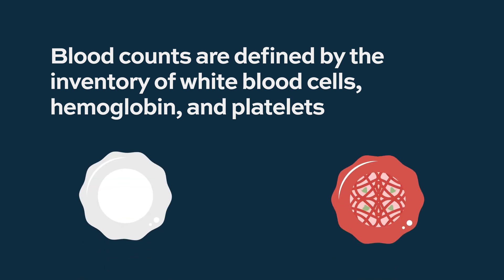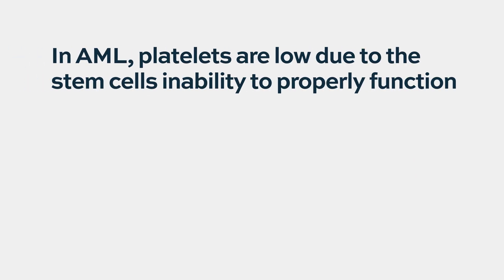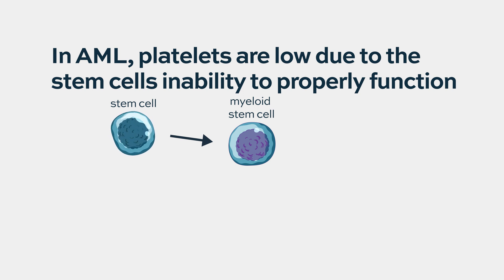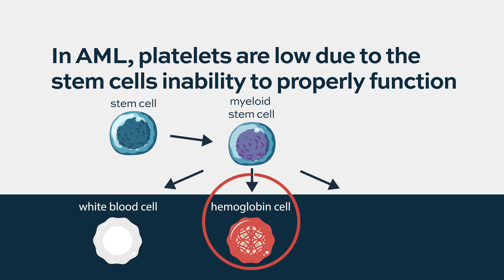You're looking at blood counts — the enumeration of white cells, hemoglobin, and platelets. Typically in acute leukemia, the platelets are low because the normal stem cells cannot function and they don't produce enough platelets. Platelets do blood clotting. They also don't produce enough red cells, so patients become anemic — that means the hemoglobin goes down.